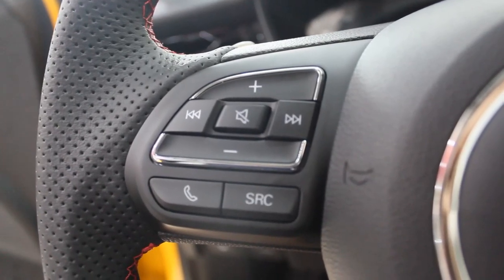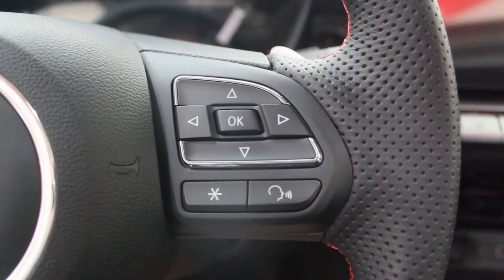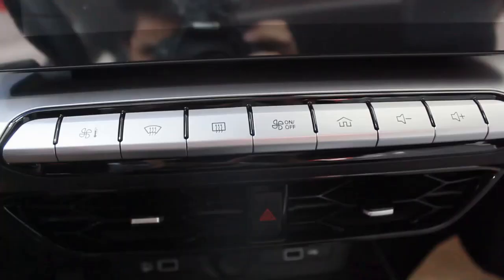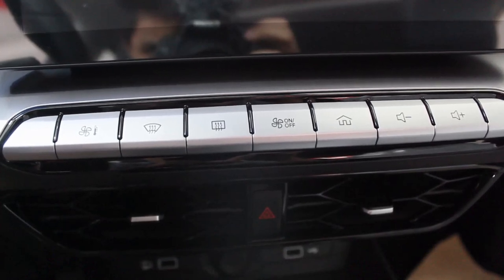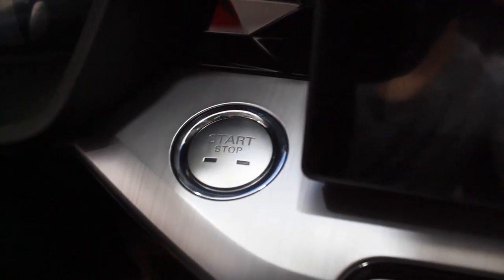On the steering wheel, the left side has controls for the infotainment system and phone connectivity; the right side has the voice command button and instrument cluster adjustments. Below the infotainment, physical climate control buttons replace the toggle-style switches found in the ZST — you just press to activate functions. There are only two blank buttons on the edges. The start/stop button is aluminum-finished and nicely positioned.